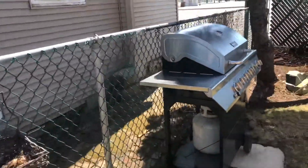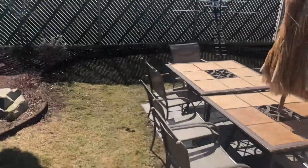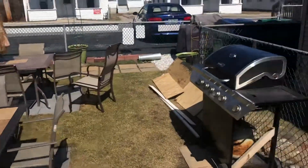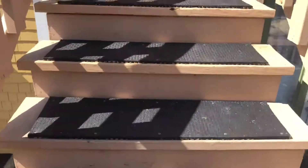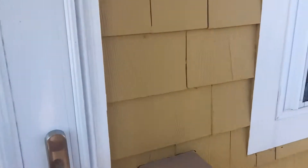Again, two nice grills — I think we just got these last year. Plenty of picnic tables, umbrellas for shade. Pets are welcome. There is a deposit for the pets, but pets are definitely welcome here — dogs specifically. I know a lot of people have taken their dogs on vacation.